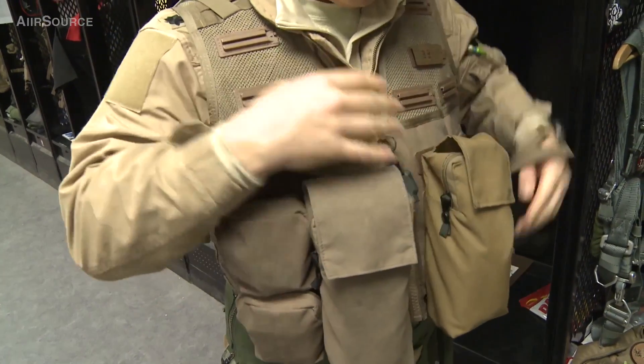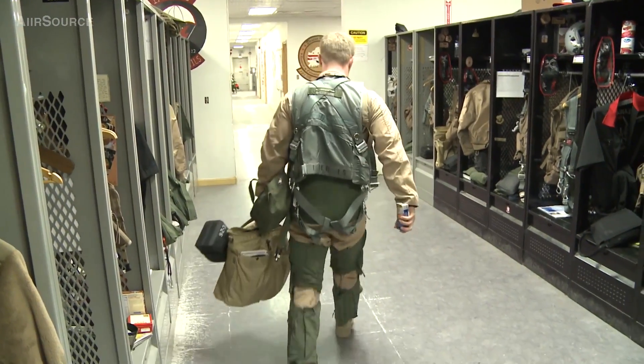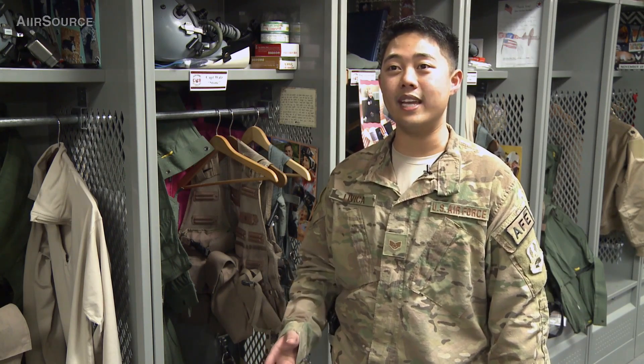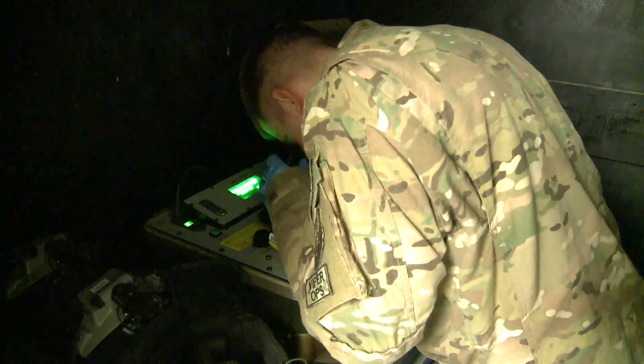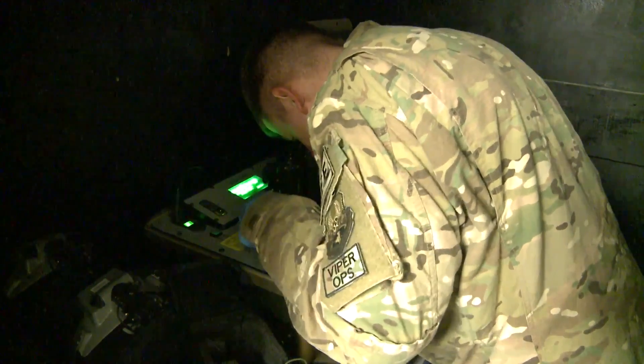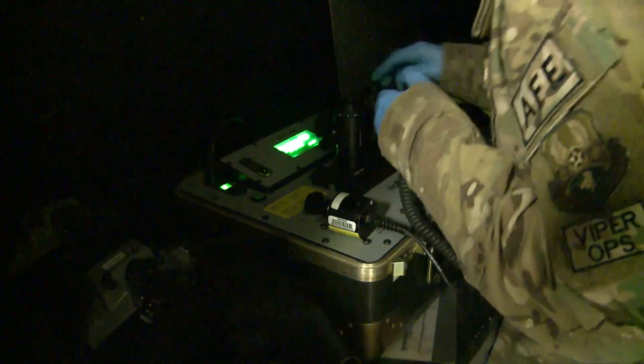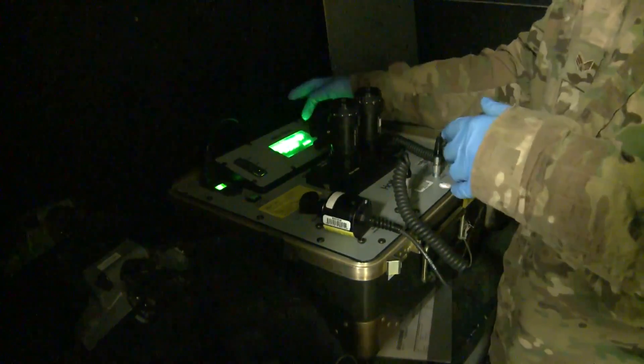It's something we take a lot of pride in, in the aircrew flight equipment career field. Seeing these guys meet the ground commander's intent and put bombs on target is very awesome. Our job plays a big role in the fight we perform here at Bagram, and we still have a job that gets these guys off the ground every single day.